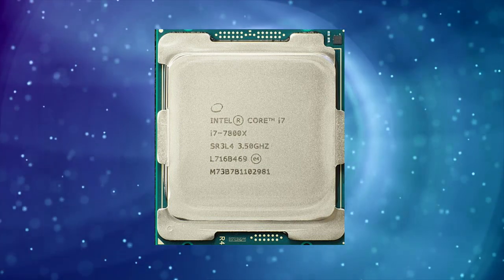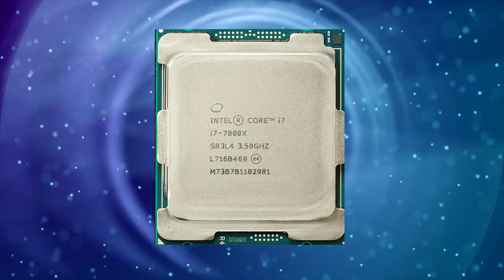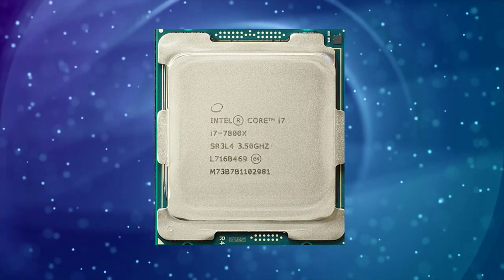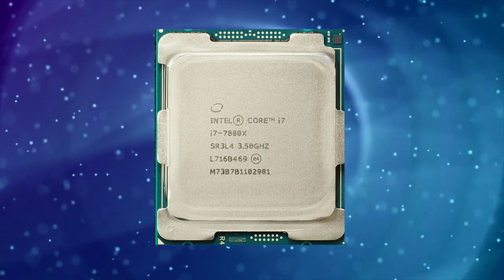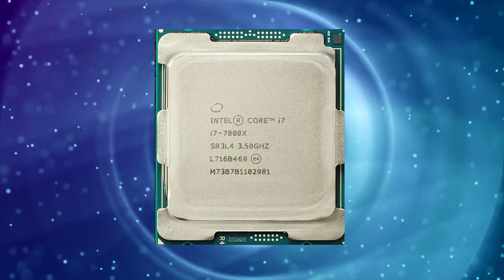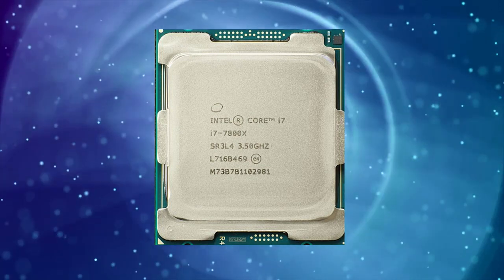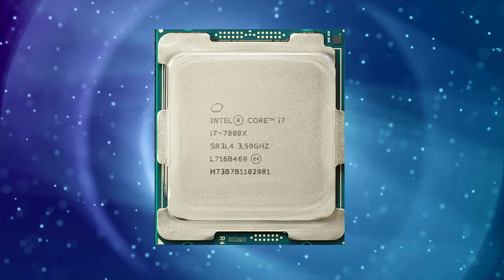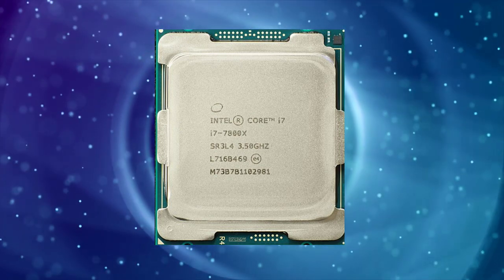It also performs well in gaming, although its performance may be slightly lower than some of Intel's higher-end CPUs. One potential drawback of the i7-7800X is its price. At the time of its release, it was priced at around $389, which is quite expensive for a CPU. However, it may still be a good investment for those who require high-performance computing power.